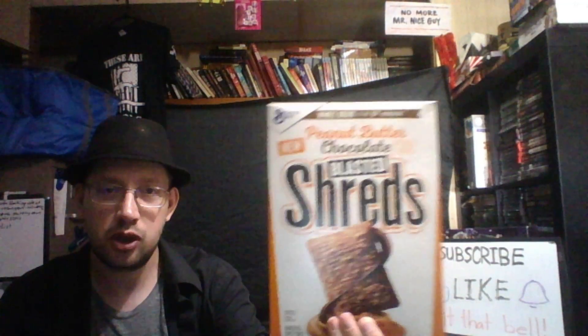Hello and welcome to another Squall's Product Reviews. Today we are reviewing Peanut Butter Chocolate Blasted Shreds.